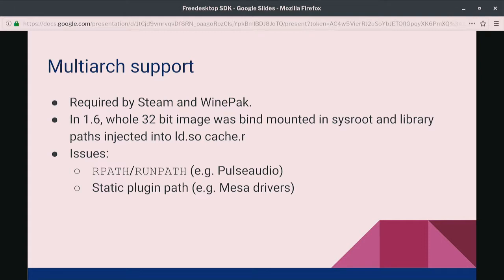The way this was done in 1.6 is that we take the runtime for 32-bit and bind mount it into a subdirectory, and then add the path to the libraries into the LD solo cache or the LD library path, depending on the case. But there are issues we found — for instance, there are some run paths for Pulse Audio, and 32-bit games running on Steam would not have sound. So we found that issue.